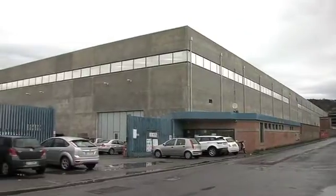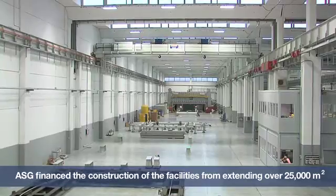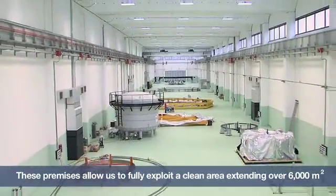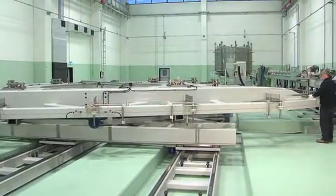ASG, as part of the consortium established with Iberdrola Ingeniería and ELITe Energy, is going to manufacture the 10 TF coils constituting the European contribution to the ITER project. ASG self-financed the construction of the facilities you see behind me. They extend over a surface area of 25,000 square metres and four bays, one of which features a clean area extending over 6,000 square metres. All the tooling for production was designed and manufactured by ASG and their sub-suppliers, in collaboration with Fusion for Energy.